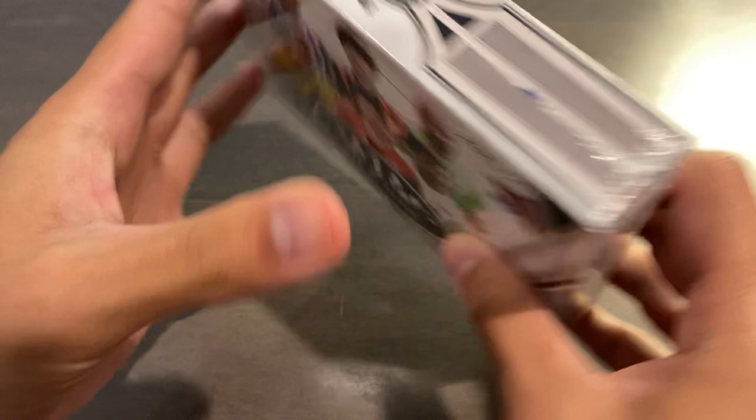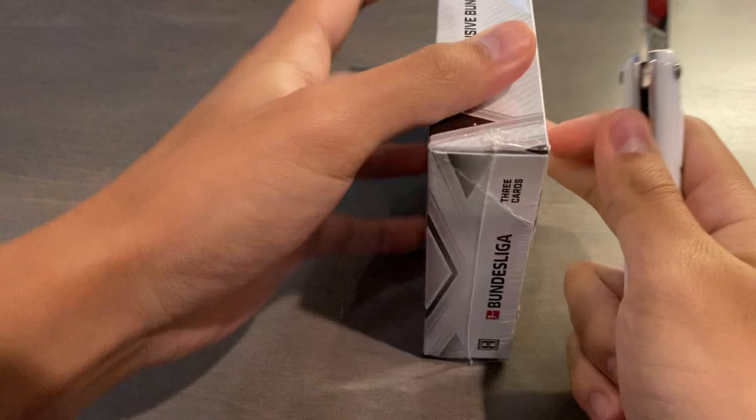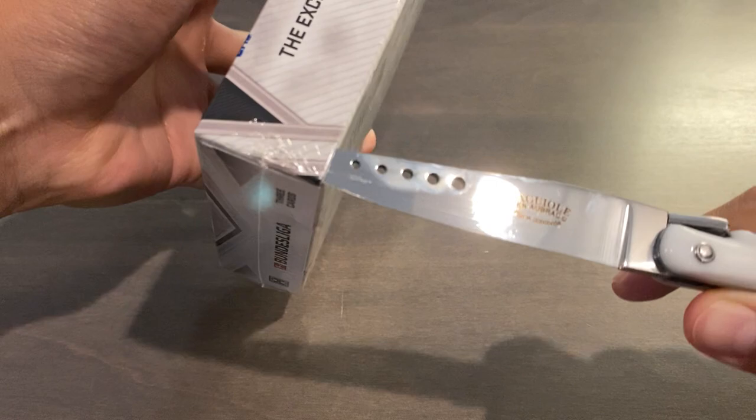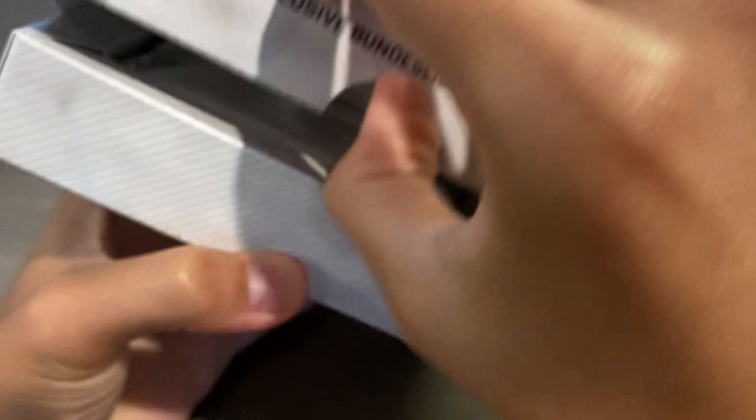So that's the box right there. Let's show you all the sides — exclusive Bundesliga trading cards, as Topps has the license. Hopefully we hit something super sick. I'll just cut the underside of it, and it should just be one silver foil pack in this box. I purchased this for about $130 after added fees on eBay. It's been almost two months since release, and the prices have nearly halved. So inside we have one singular foil pack, and there are three cards within here.